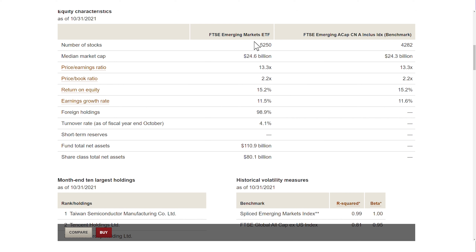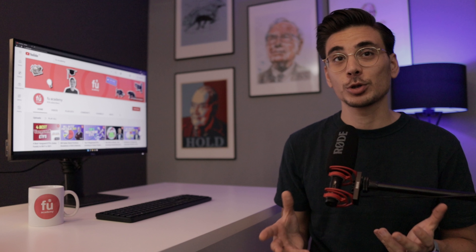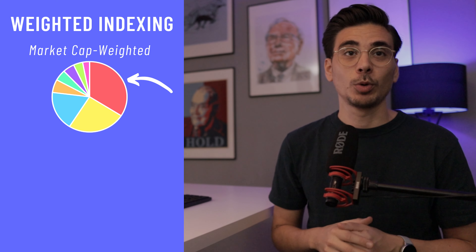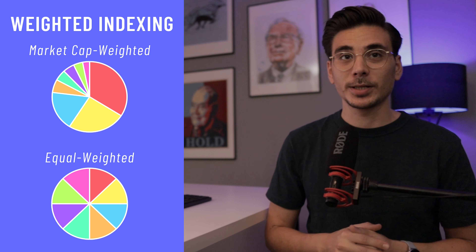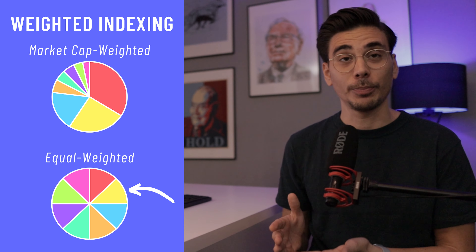The VWO invests in over 5,200 companies — super diversified, but it is a bit top-heavy. The top 10 holdings make up 21% of the fund, which is very high in general but quite common for emerging market ETFs. That's because this ETF, like most ETFs, is a market cap weighted index. You can think of it like a pie chart — the slices are broken up based on the value of a company. The opposite would be an equal weighted index, where all the slices are the same size regardless of company value.